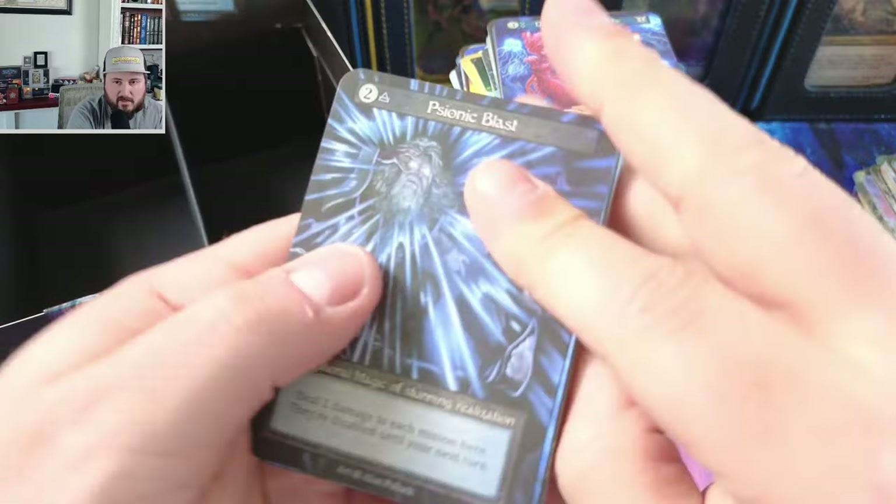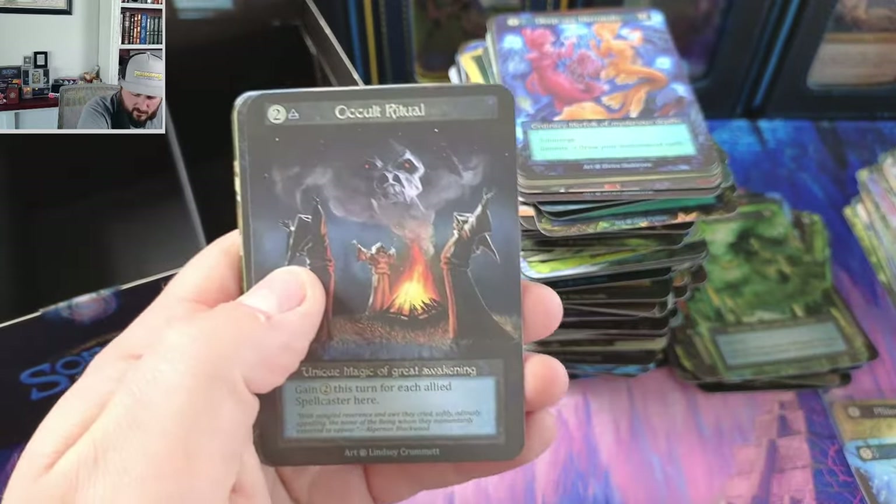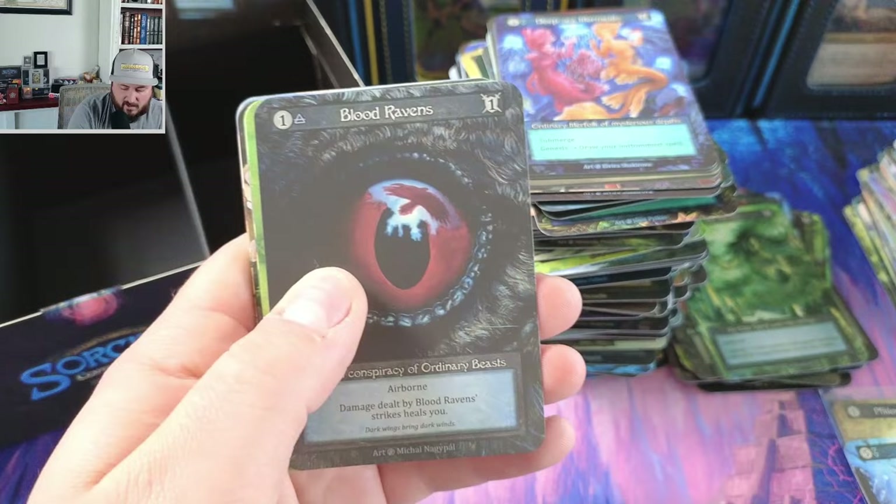A finder and a philosopher's stone is like top, top, top pulls. A cult ritual — okay, that's coming in for number six for our uniques.